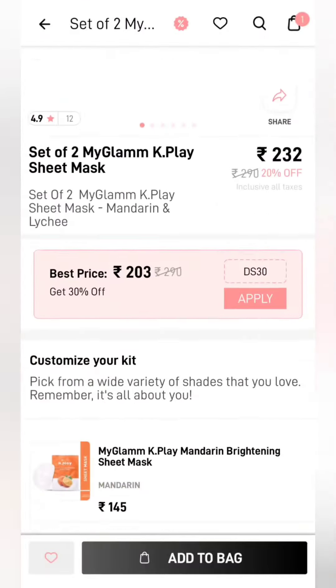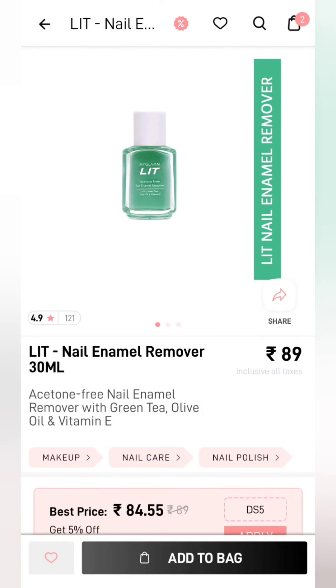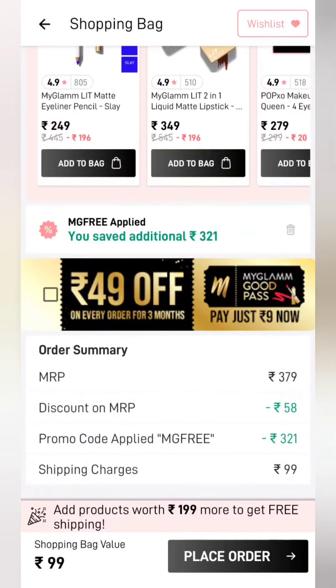Moving to our next product. This is a sheet mask — we will do add to cart. After doing this, there is also a nail paint remover — we will add that too. Apply the same coupon: 'MG free'. You can see both of them are free. The shipping price is ₹99.